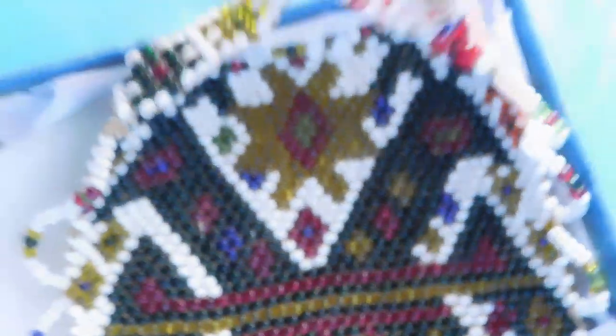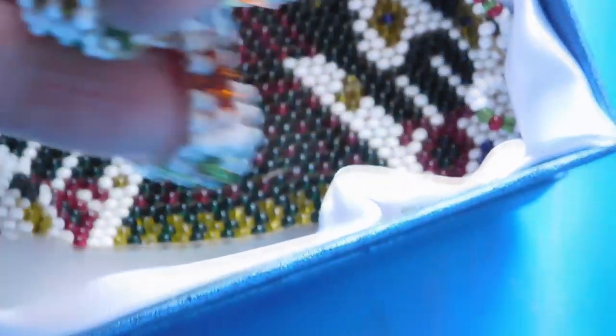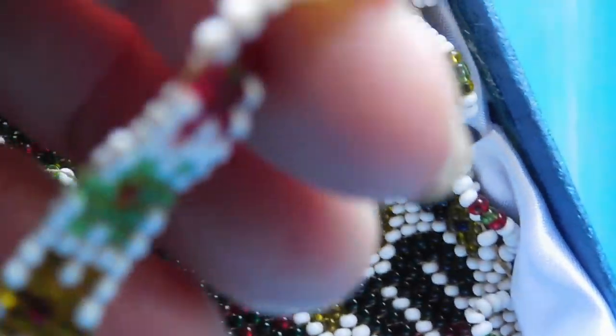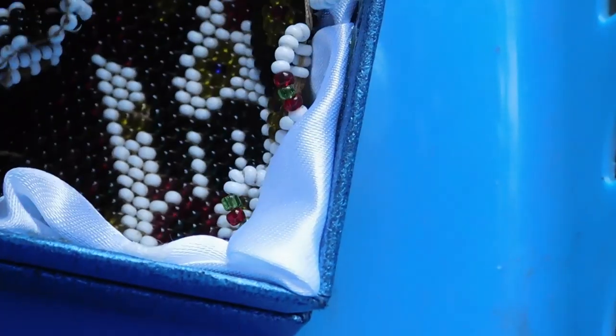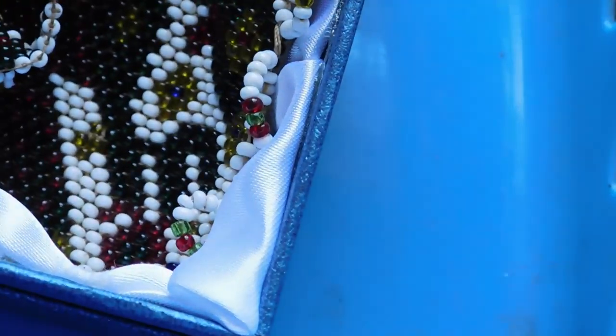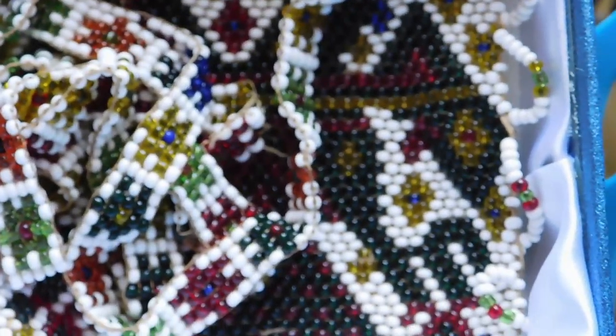Then we have this beaded piece — it's kind of fragile so I didn't really want to take it out of the box. It's got a double-headed eagle on it; it's a seed bead medallion on a string, and as you can see it's got some fragile places on the necklace part. I suspect this is pretty old — maybe 1920s or 30s, probably from Mexico. I listed that for $48.